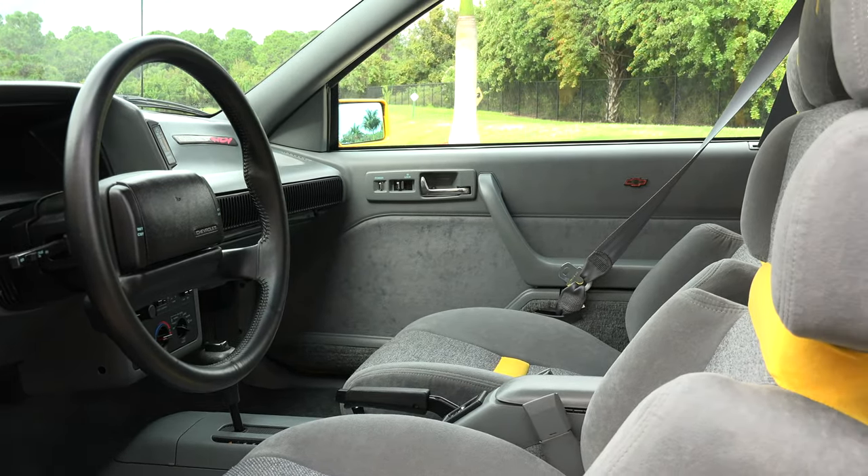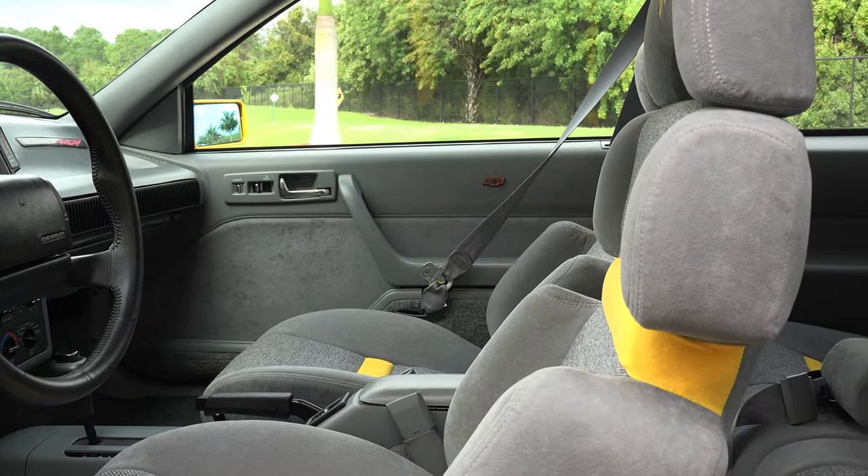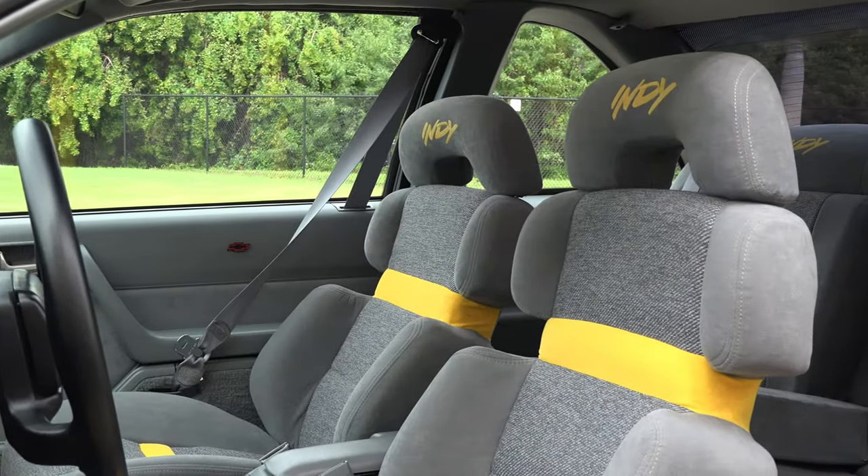On the inside, the seats also have the yellow Indy logo in the headrest. You can see the yellow on the seat backs and on the seat bases.